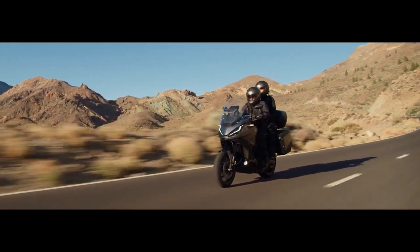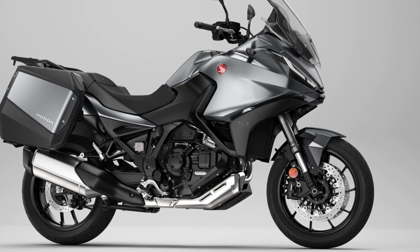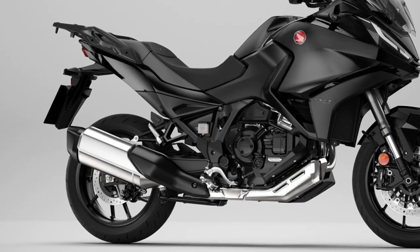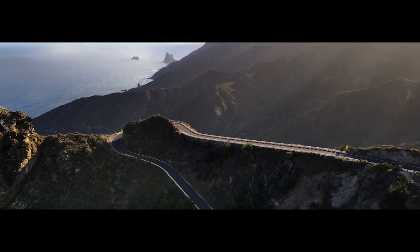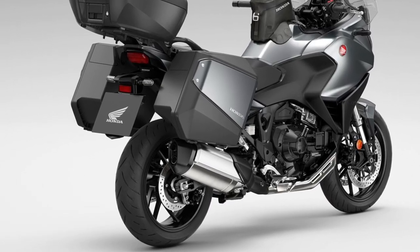Brakes are carried over from the AT with dual 310mm front discs and 4-piston radially mounted calipers, with a single piston setup in the rear. The 18 and 21-inch wheel combo were swapped out for the usual 17s, sporting a 120/70 up front and a 180/55 in the rear.